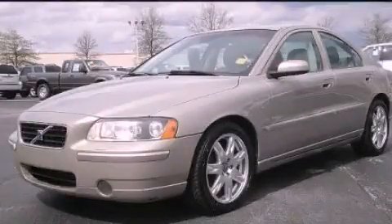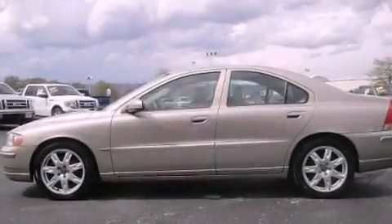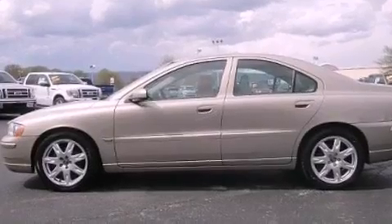This is a 2005 Volvo S60. It features a 2.5-liter, five-cylinder engine and an automatic transmission.